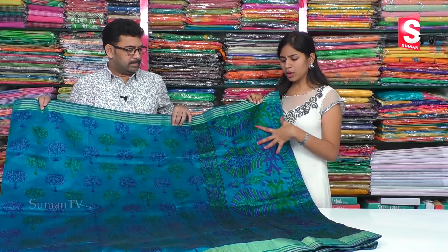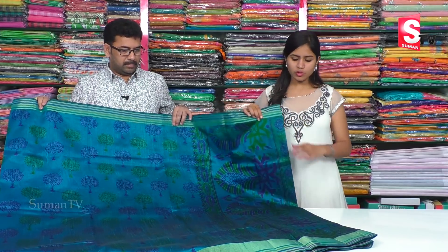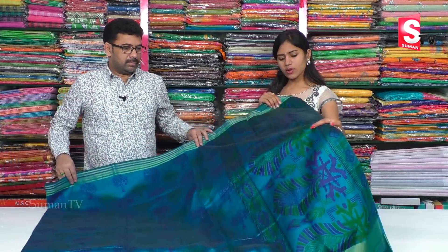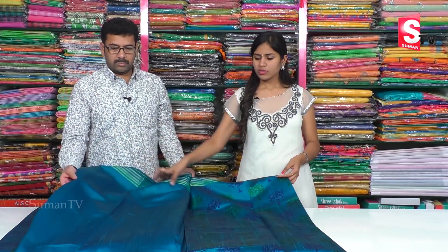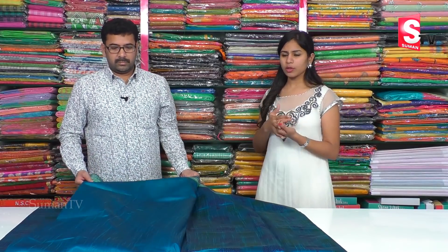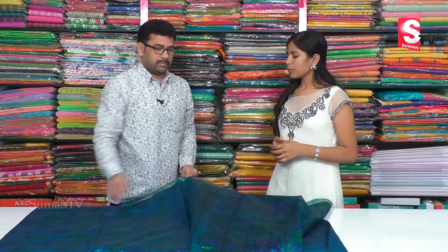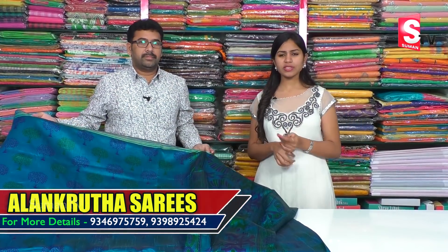We will choose green color and blue color combinations. We will also choose leaves design, a blouse, and a running blouse. The running blouse is plain. The same cost is $850. We will also choose different colors and different color combinations.